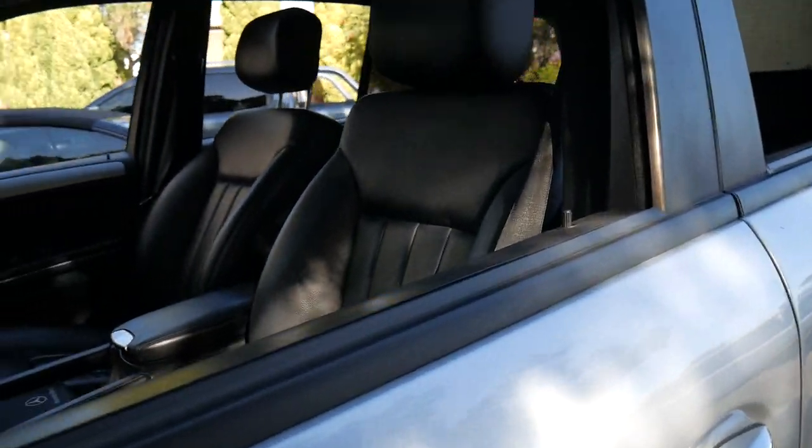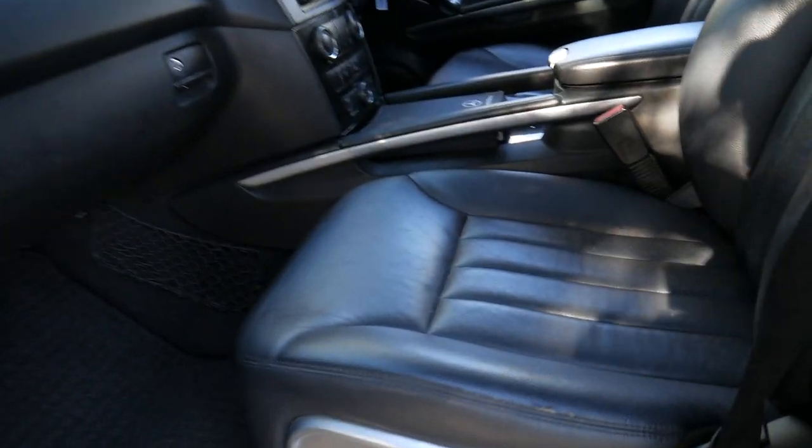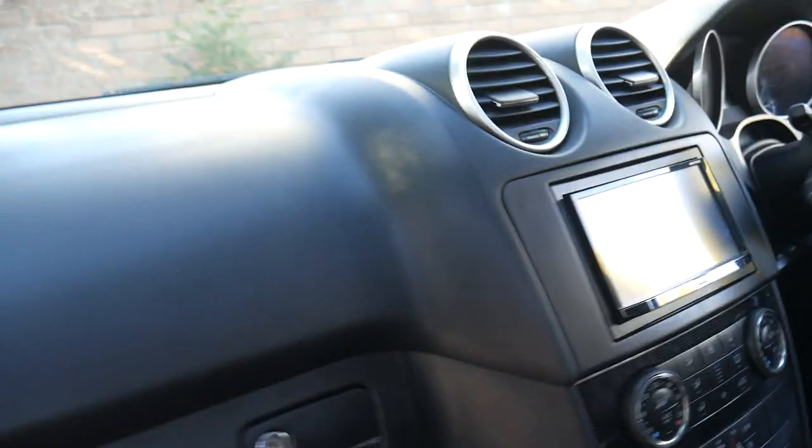The leather interior is in excellent condition. It's got these nice weather shields, and it's had a much more modern navigation system with Bluetooth and reversing camera put into the car. You'll see there's that Pioneer system.